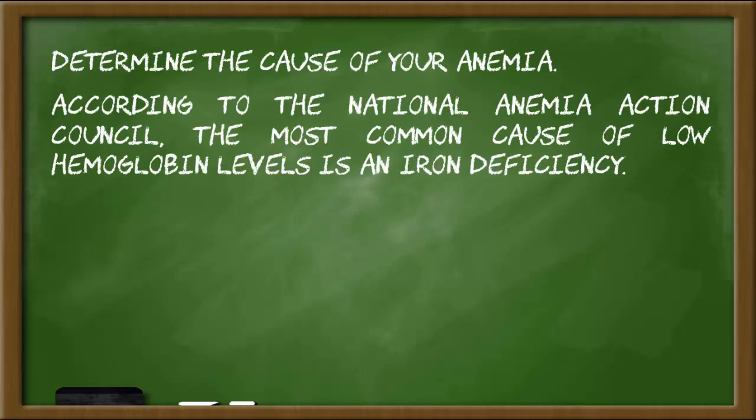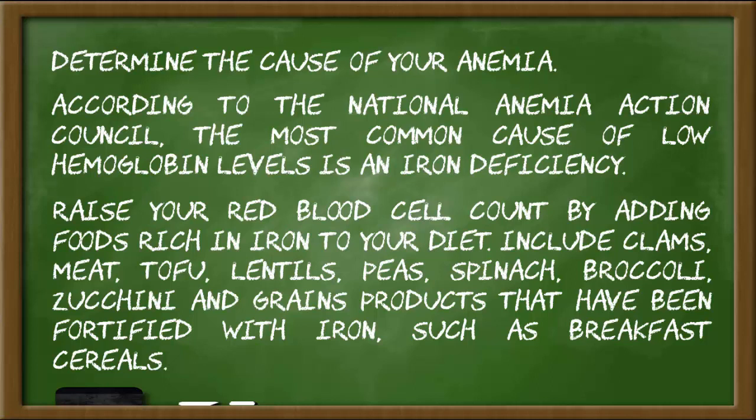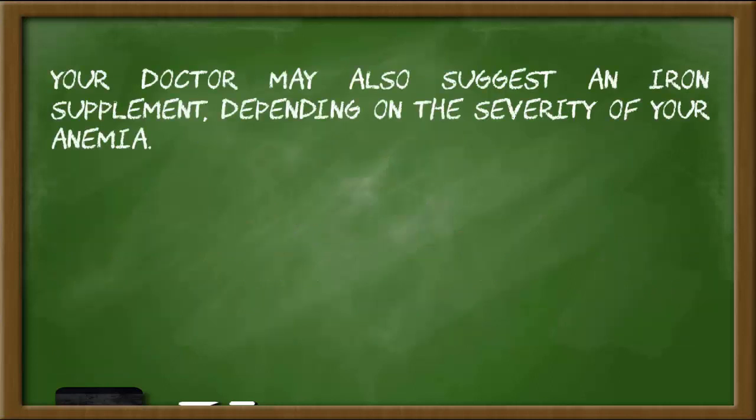According to the National Anemia Action Council, the most common cause of low hemoglobin levels is an iron deficiency. Raise your red blood cell count by adding foods rich in iron to your diet. Include clams, meat, tofu, lentils, peas, spinach, broccoli, zucchini, and grain products that have been fortified with iron, such as breakfast cereals.